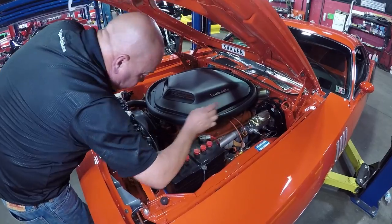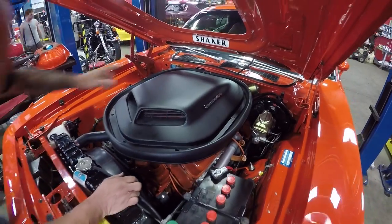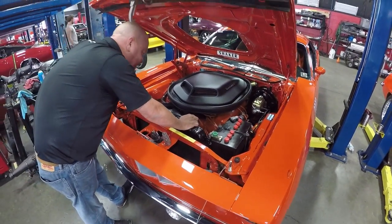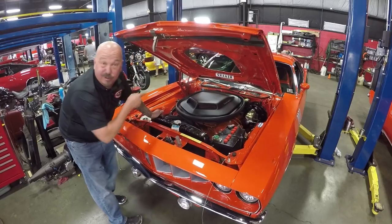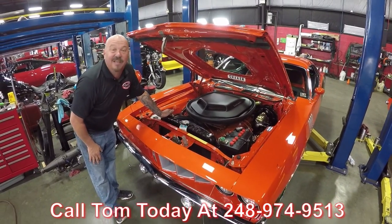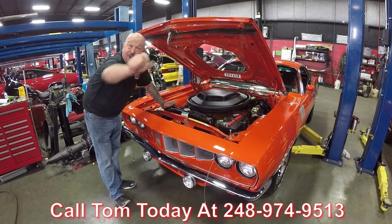We got power brakes. Master cylinder looks new. Even the wiper motor looks new in there. And I love the shaker sticker — that is so cool. The only thing this car doesn't have power is the power steering. And you want all the horsepower going to those back tires on this one. So give us a call at 248-974-9513 and let Vanguard Motor Sales put this dream in your driveway.